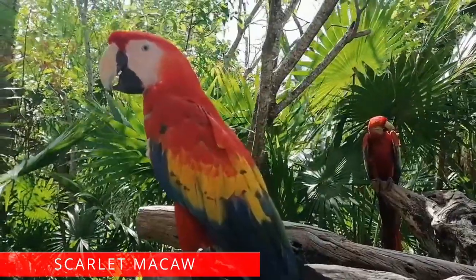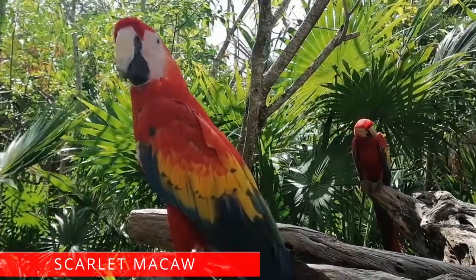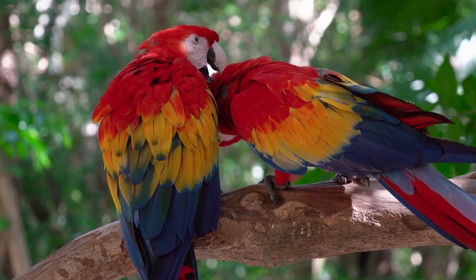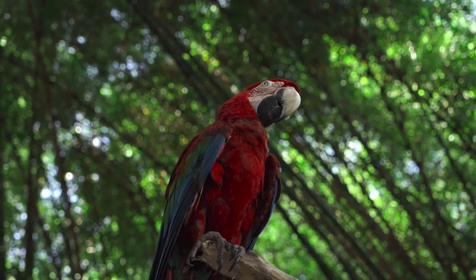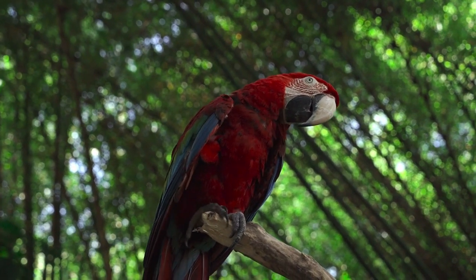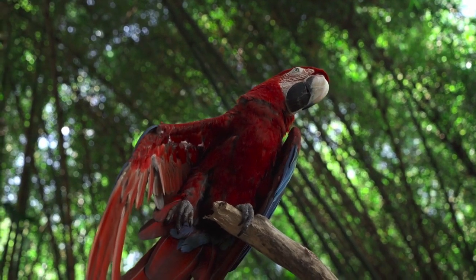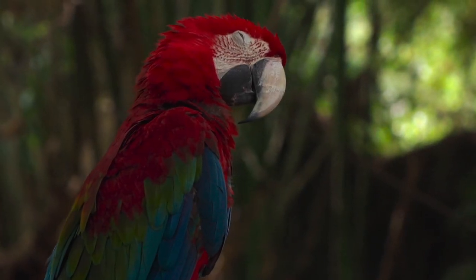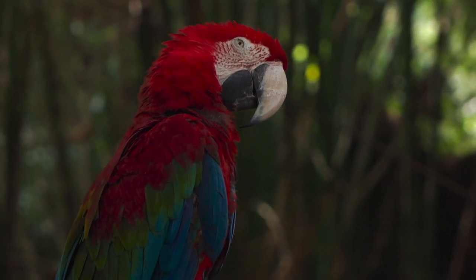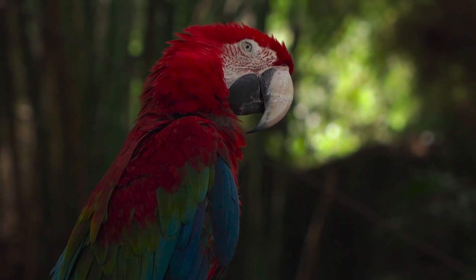Scarlet macaw. The scarlet macaw is a large red, yellow, and blue Central and South American parrot, and probably the most easily recognized large bird. These Amazonian birds have red, yellow, and blue feathers, although there is usually a patch of green on the rump. A scarlet macaw can live up to 75 or even 90 years in captivity, although a more typical lifespan is 40 to 50 years. Interesting facts: the scarlet macaw is what most people imagine when they picture a parrot. It is an easily trainable bird and can learn complicated tricks, but is not the most competent talker — they can learn a few words and phrases, but do more screaming than talking.